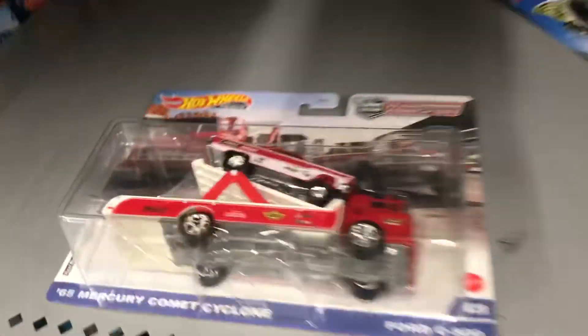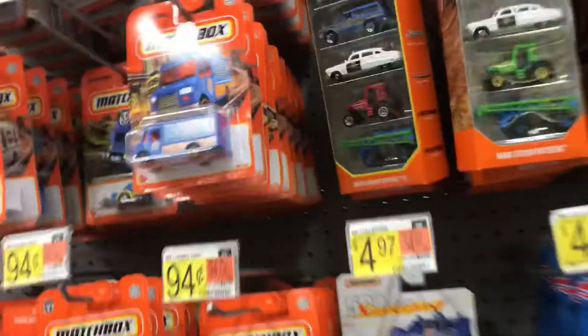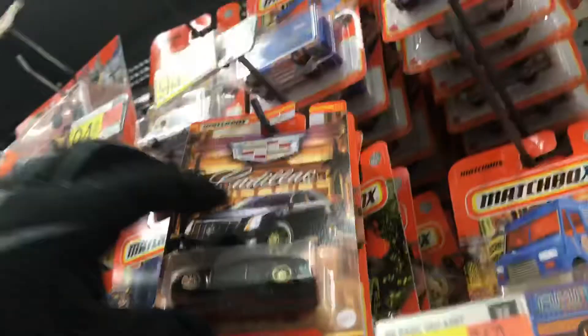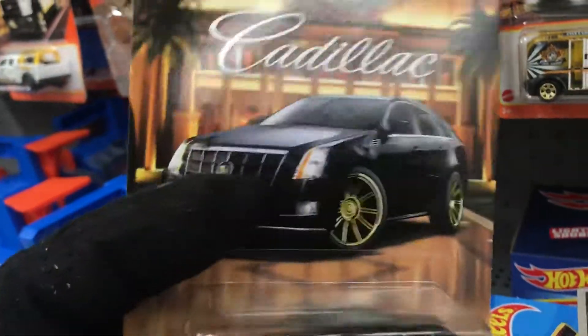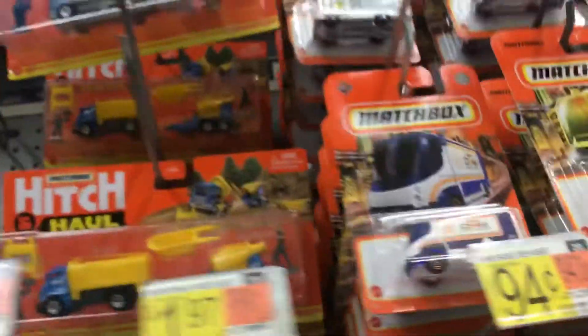Anybody want a team transport? Matchbox — okay, I'll take the Kadillac. These are hard to find — look at that, pretty cool: the Kadillac CTS wagon, pretty awesome. The whole set is right behind me here, which is hard to get. Well, at least I found one — not bad.